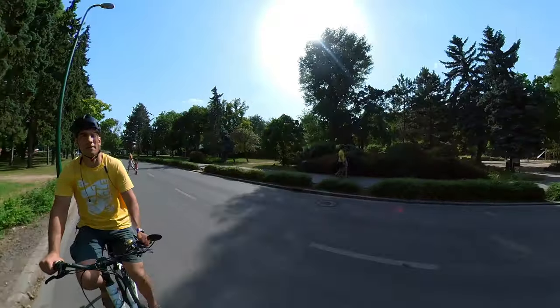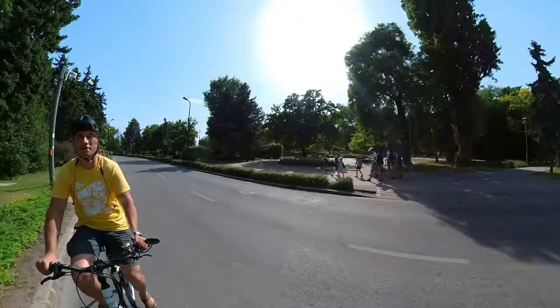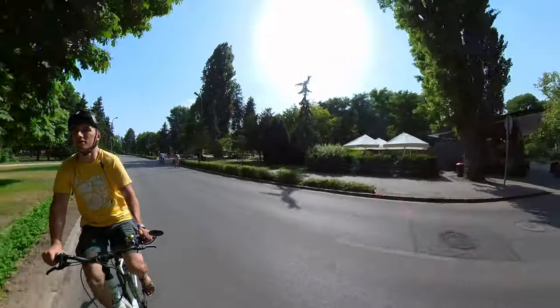A good commuter bike is a dependable bicycle that makes you excited about your commute every time you have to ride to work or run an errand — even on a Monday morning, even if you don't like your job.